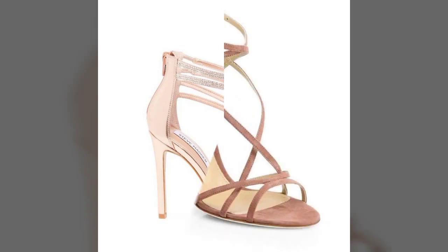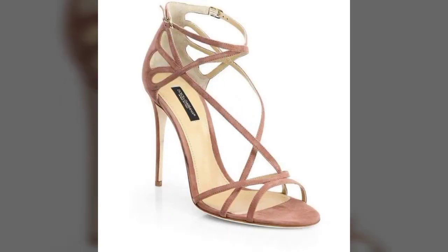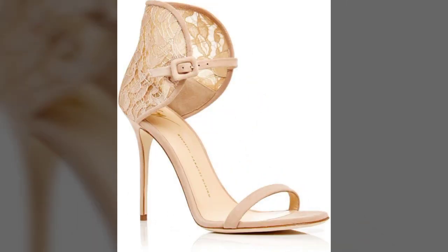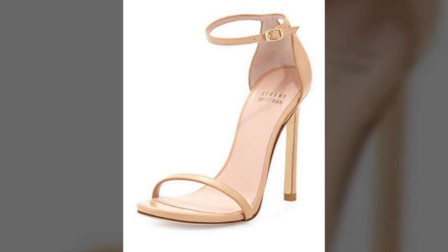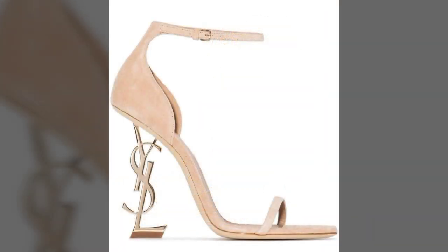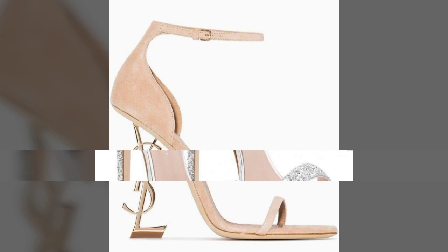Hello friends, welcome back to my channel. I hope you all are fine and doing well. Today I'm going to share with you the most demanding, stylish, stunning, and eye-catching pencil heel sandals. These are very beautiful and very gorgeous sandals for those ladies and girls who